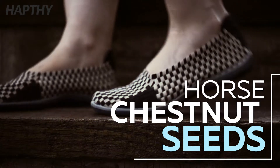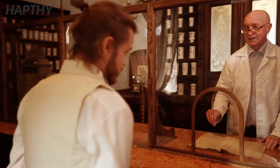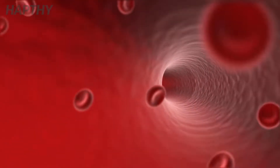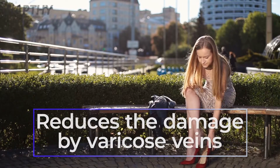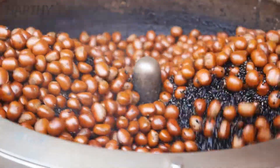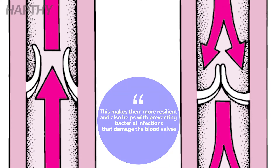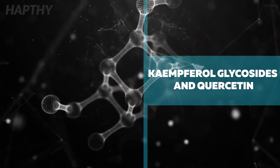Horse Chestnut Seeds. Horse chestnut seeds have been known for centuries as an effective treatment for varicose veins. Modern studies have shown that the seeds contain an abundance of anti-inflammatory properties, which are especially effective at helping lower the risk of your veins becoming narrower and significantly reducing the damage that may be caused by varicose veins. The nutrients and minerals in horse chestnut seeds have been shown to benefit the elasticity of your veins, making them more resilient and helping prevent bacterial infections that damage the blood valves.